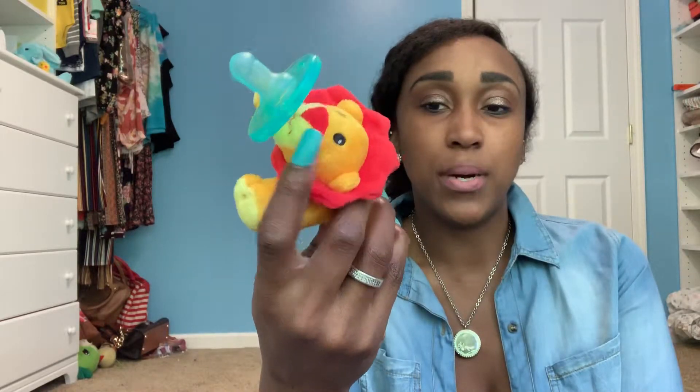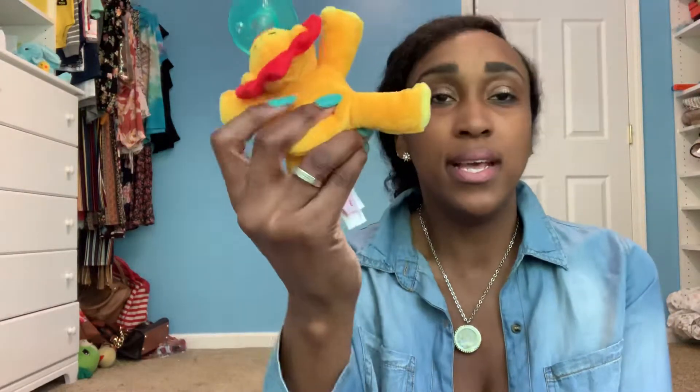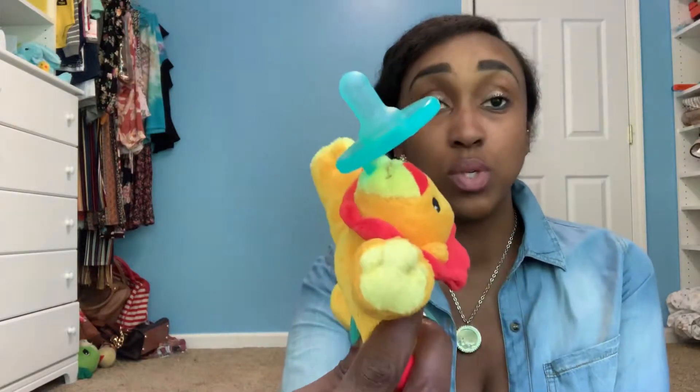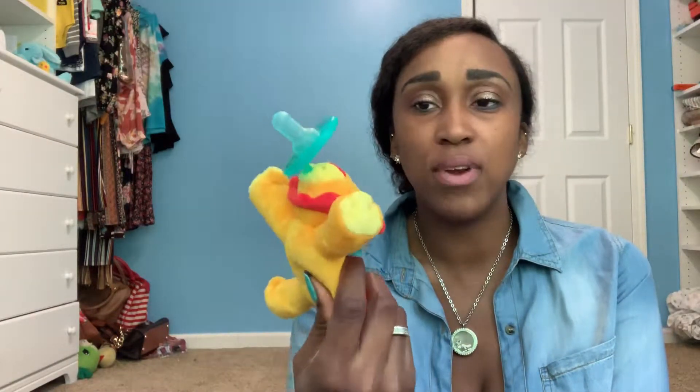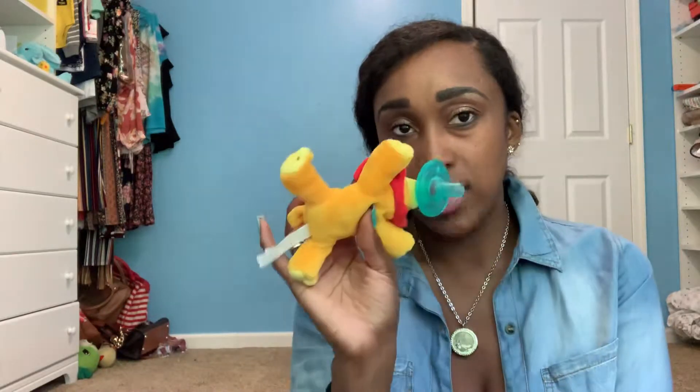I have trouble keeping up with the individually-packaged ones, which come in a two-pack. So I love the Wubbanub — it's the same exact brand and pacifier, just with a little stuffed animal attached. It's really cute and easy to find if it gets lost in the sheets. They come with lions, giraffes, elephants, all types of animals. I got mine from Target for about ten dollars, and the individual two-packs without the animal are about three dollars.